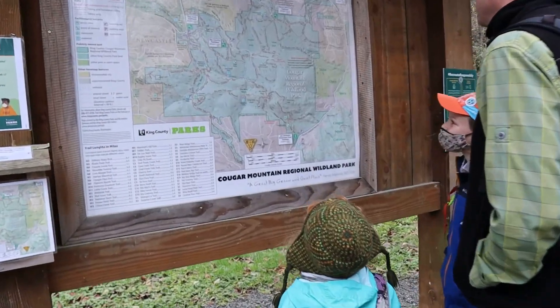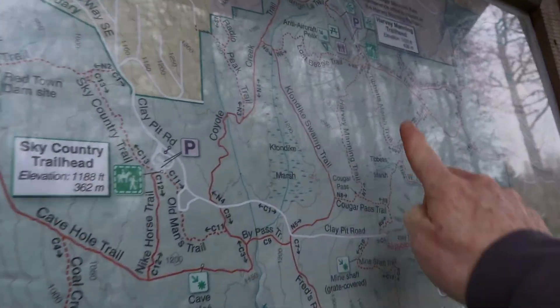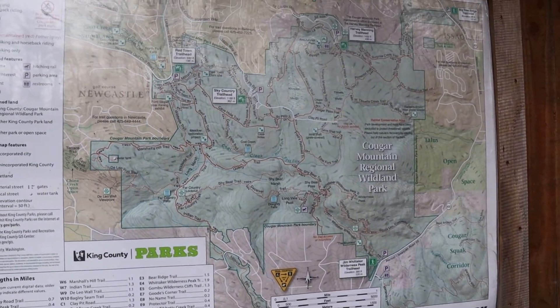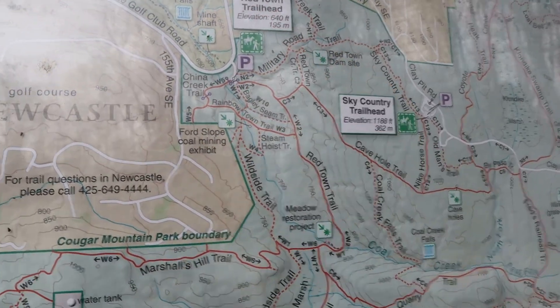Where are we, Dad? We're right here. We are up here. So this is all of Cougar Mountain. We often go here to Red Town, and that's where Coal Creek Falls is.